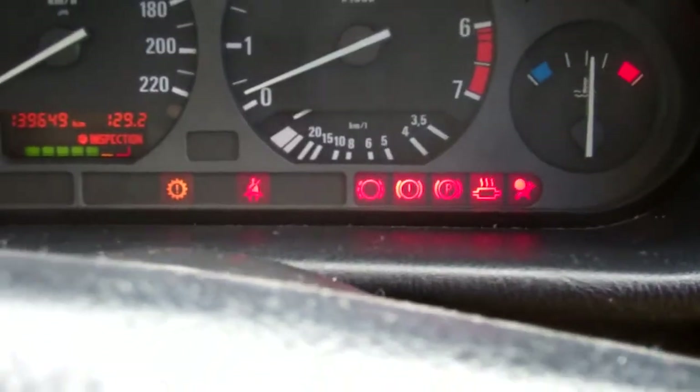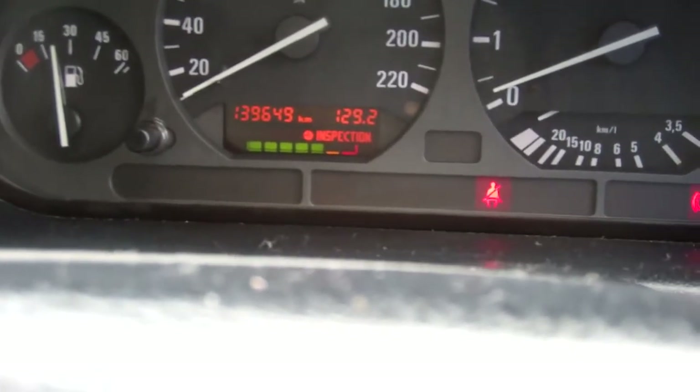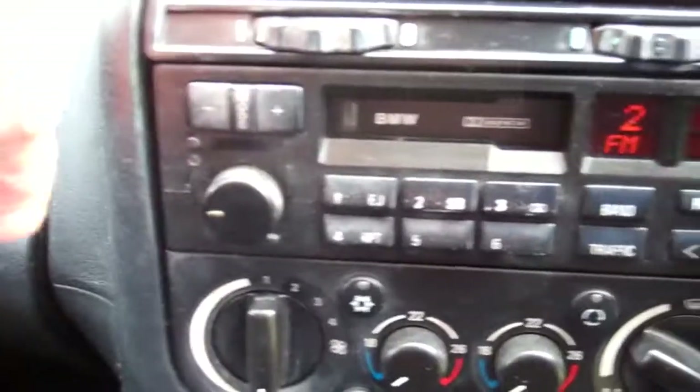ABS — good safety feature. It's currently travelled 139,000 kilometres. Factory BMW sound system. I believe it has a band expander installed too, because it gets your Kiwi stations.